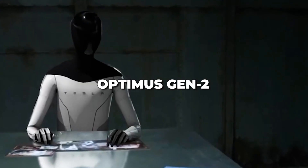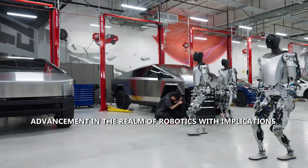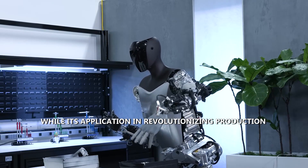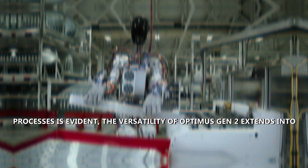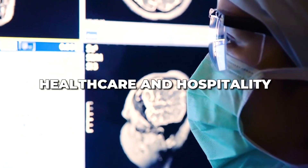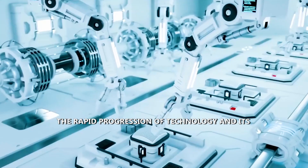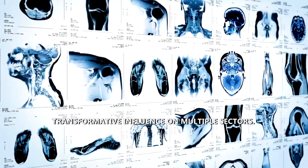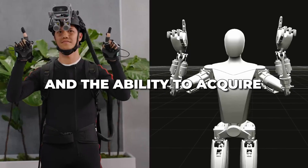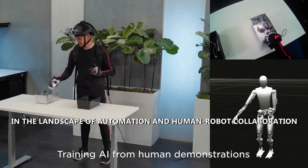So what does the coming of Optimus Gen 2 mean for us? It signifies a remarkable advancement in robotics with implications reaching far beyond manufacturing. Its versatility extends into diverse sectors such as healthcare and hospitality, showcasing its potential to redefine various industries. Boasting human-like movements, sophisticated dexterity, and the ability to acquire new skills through AI learning, Optimus Gen 2 emerges as a catalyst for profound changes in automation.